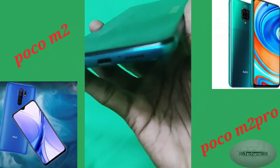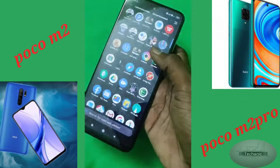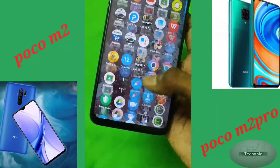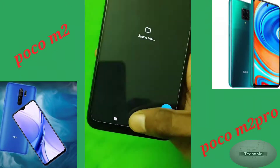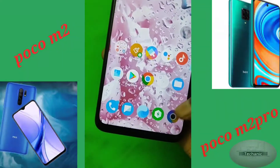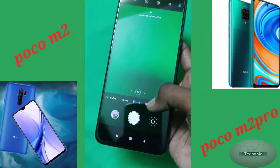As we all know, Poco is the sub-brand of Xiaomi. This phone runs MIUI 12, which has Android version 10 as the base operating system. I am really impressed with the Poco M2 Pro's performance because it combines the Snapdragon 720G chipset with MIUI 12.